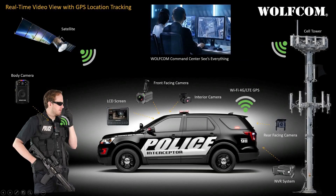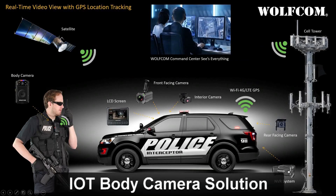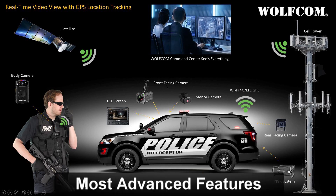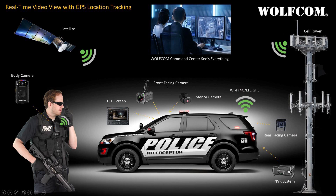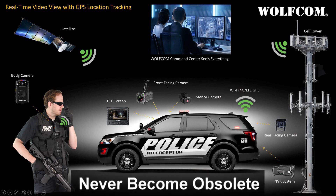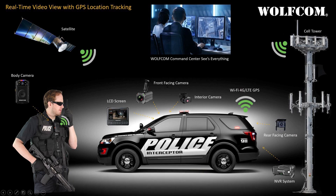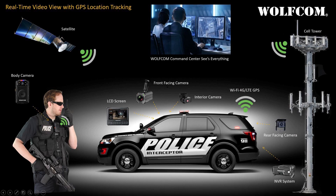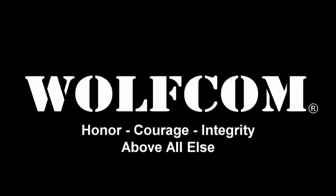The WolfCom Commander is a complete end-to-end IoT body camera solution that would take your agency to the next level, offering you the most advanced features as technology evolves around you. The Commander is designed to never be outdated, never become obsolete, and to continuously provide you with the quality, service, and reliability that you as a professional law enforcement officer deserve. WolfCom — because cops deserve the best.